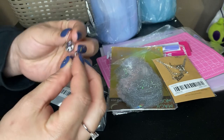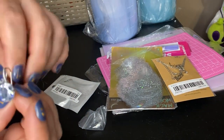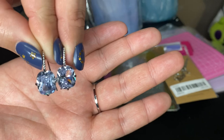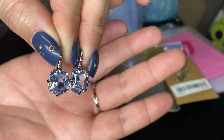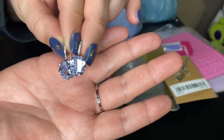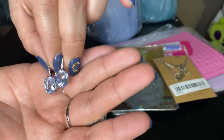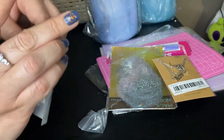I also got these earrings, which also said cubic zirconia — which means it's a lab-grown diamond. They look pretty and they're shiny. I'm going to see how they hold up over time. This was $1.89 for this pair of earrings, and I think it's a good deal.